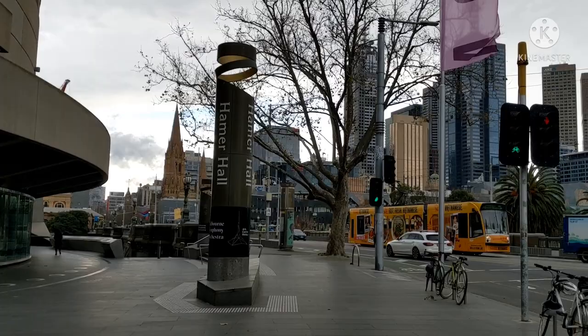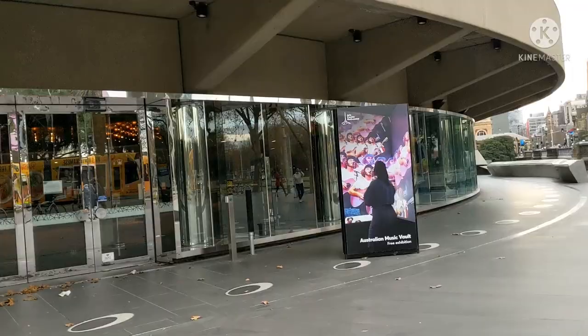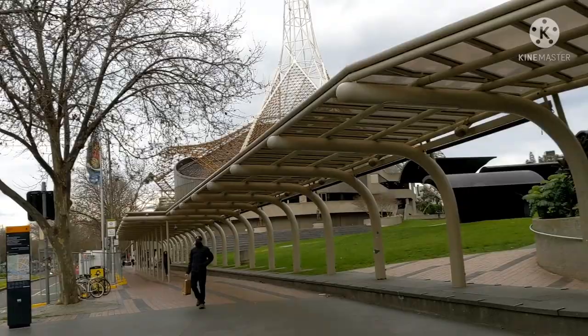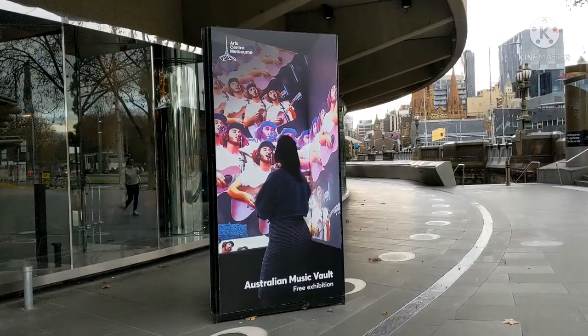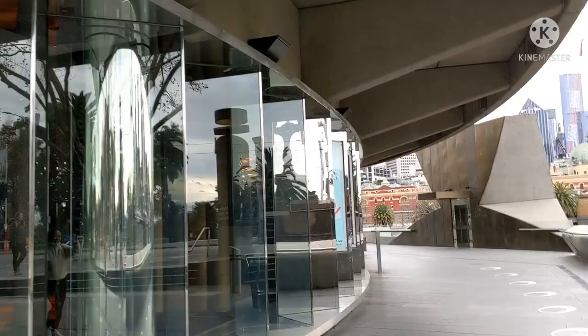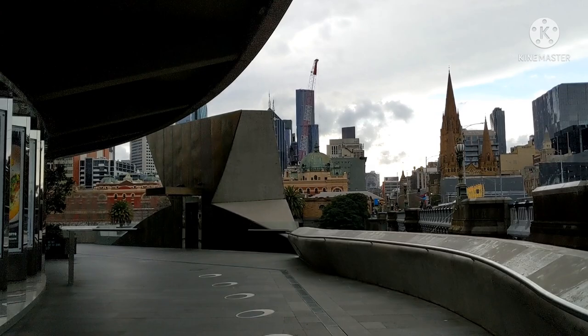This is Hamer Hall, Australia's premier multi-level concert venue. It hosts the biggest national and international artists across jazz, rock, pop, multicultural, chamber, classical, cabaret, and contemporary music. Hamer Hall opened as Melbourne's Concert Hall on November 6, 1982, and quickly became the premier venue for orchestral performance in Melbourne. It was renamed in 2004 in honour of former Victorian Premier Sir Rupert Hamer. Hamer Hall is the home of the Melbourne Symphony Orchestra and the preferred Melbourne performance venue for the Australian Chamber Orchestra.